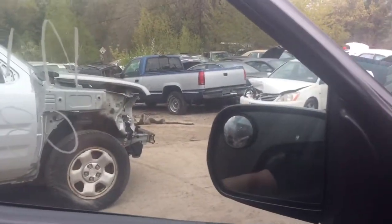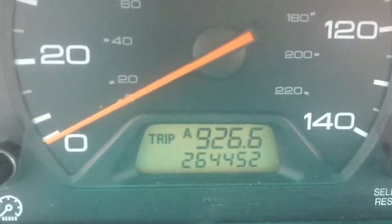Windows are automatic. Car has 264,000 miles.